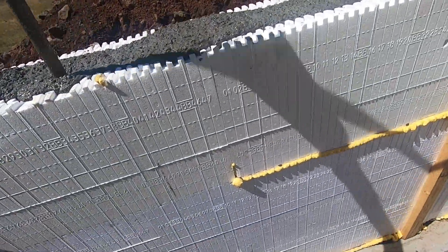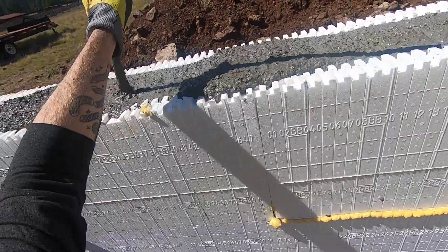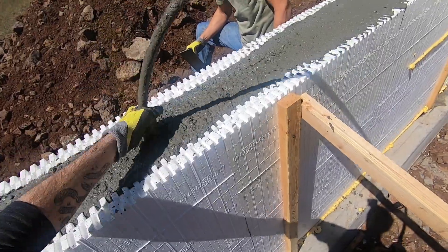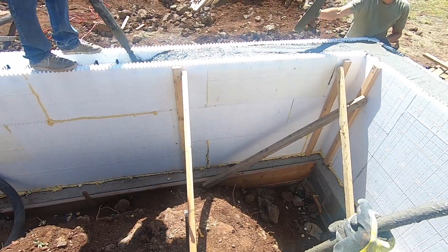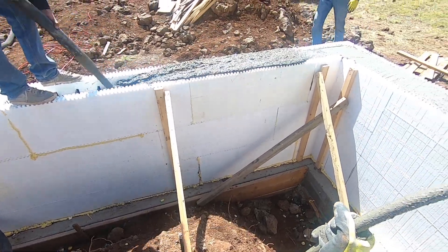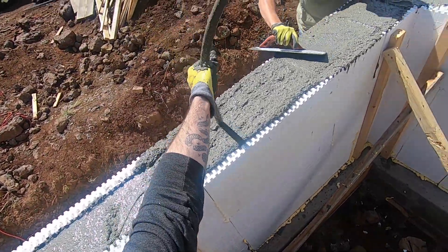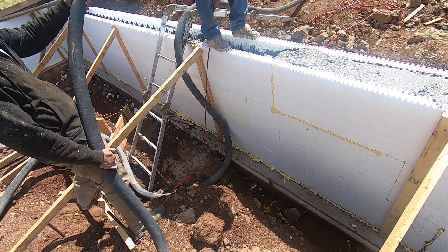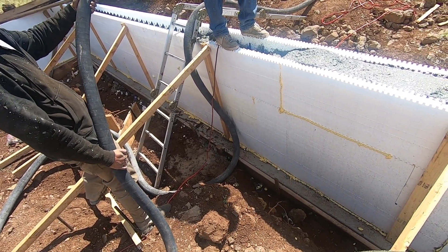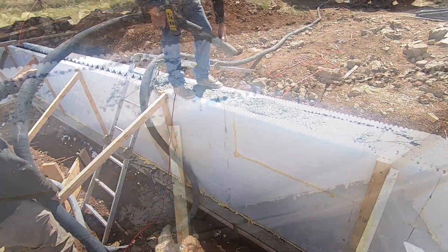I used a concrete vibrator periodically around the wall, mainly around all the penetrations. I put four-inch PVC pipes through the wall so that we could get utilities inside the crawl space. I vibrated around those PVC pipes to make sure there were no air bubbles and that the concrete was sealed all the way around those pipes. It also helped bring some of the cream to the top and level it out so we didn't have to screed off as much.